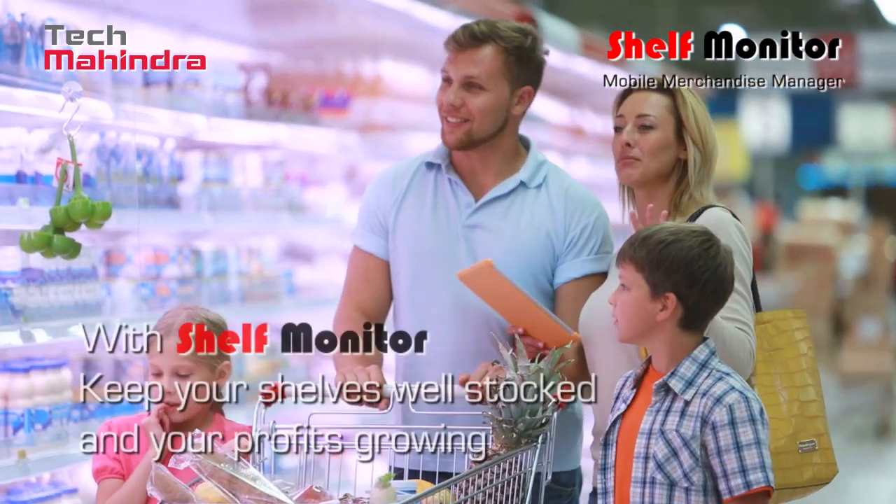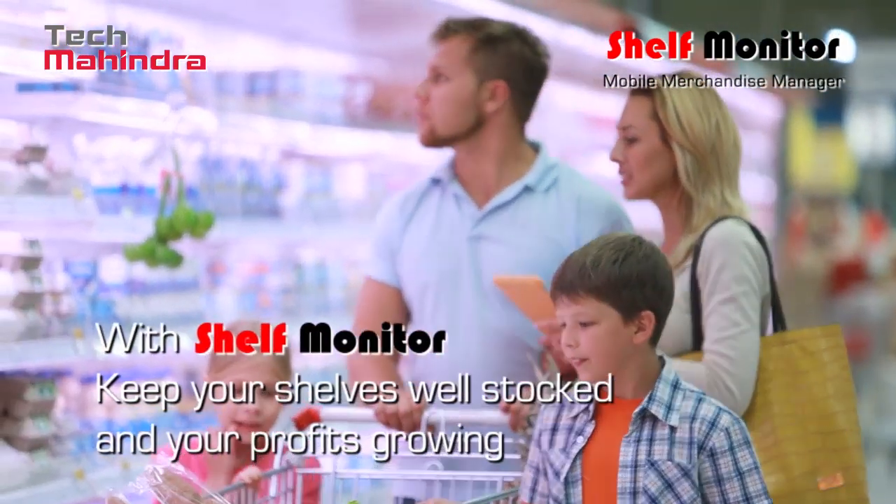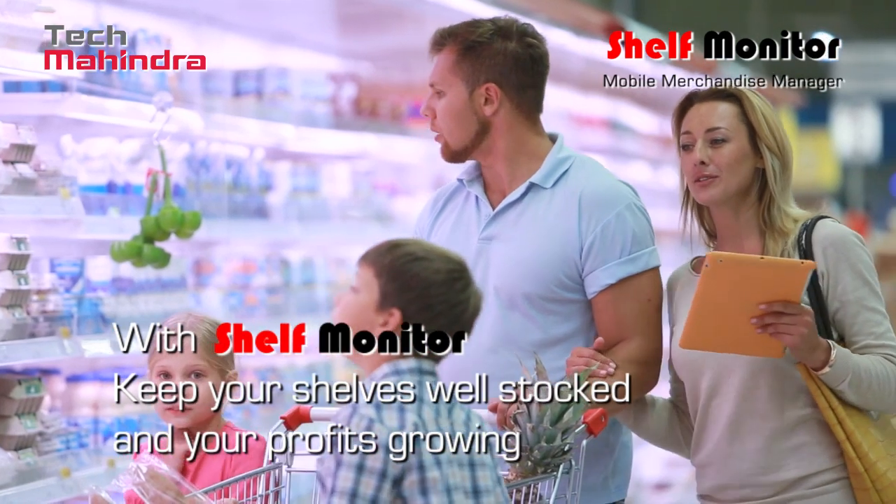Shelf Monitor — a cost-effective solution helping retailers achieve top-line targets and drive down the bottom line.